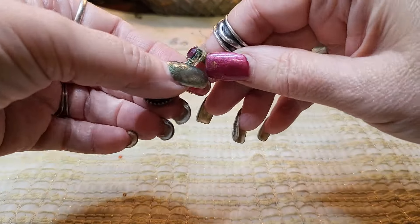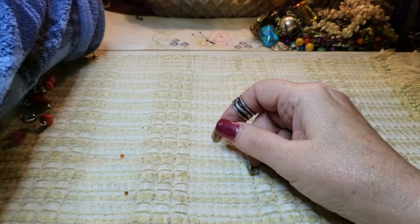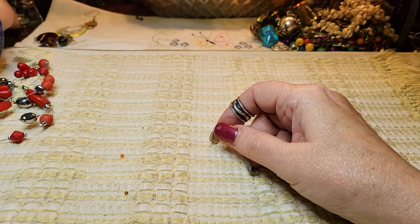We got another earring — silver tone, acrylic. That one's got a little green on it, so I'm going to put that aside.